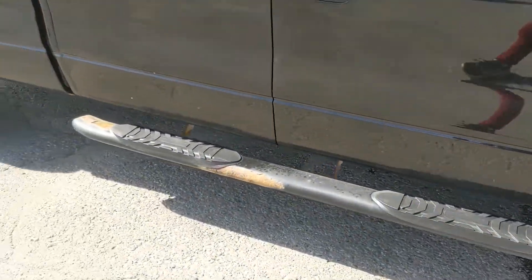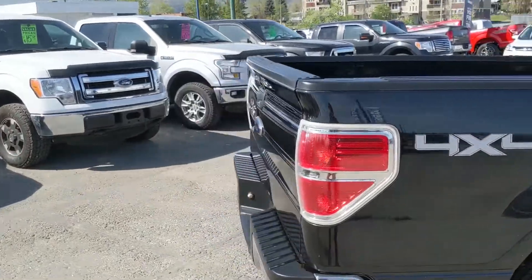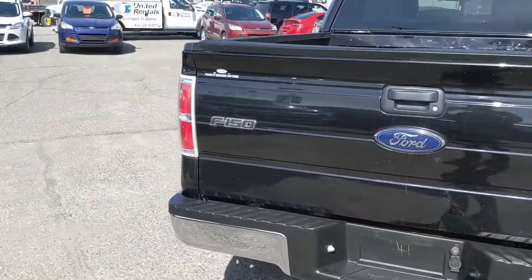It comes with running boards down below so you can have an easier time getting into your truck, which is always nice. Just walking around the back, but let's take a look inside.